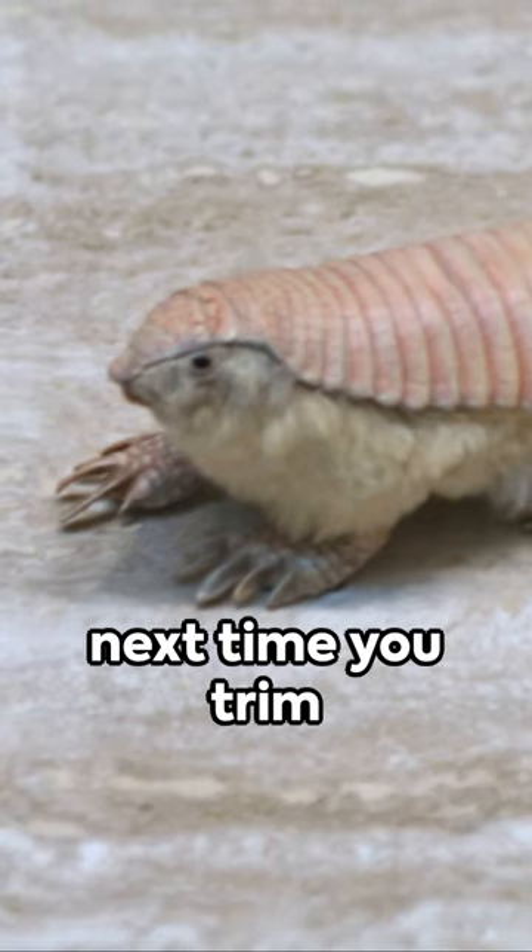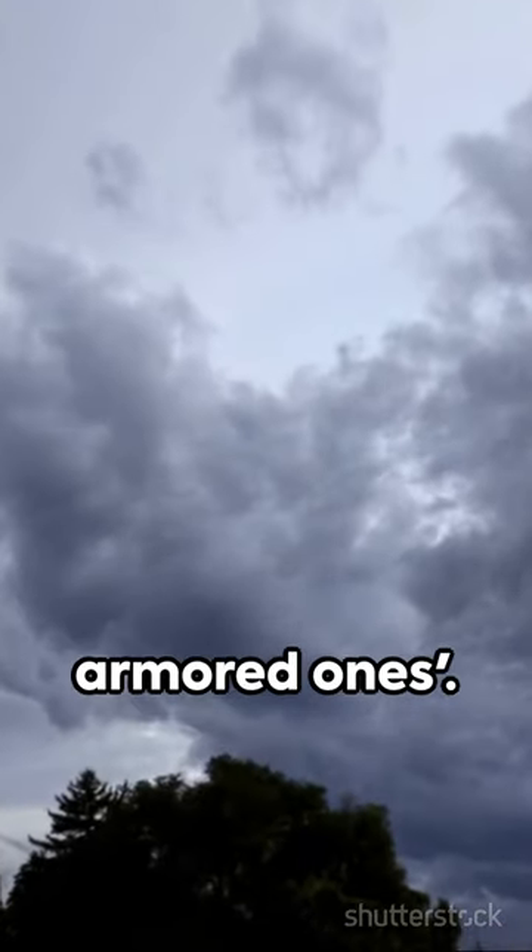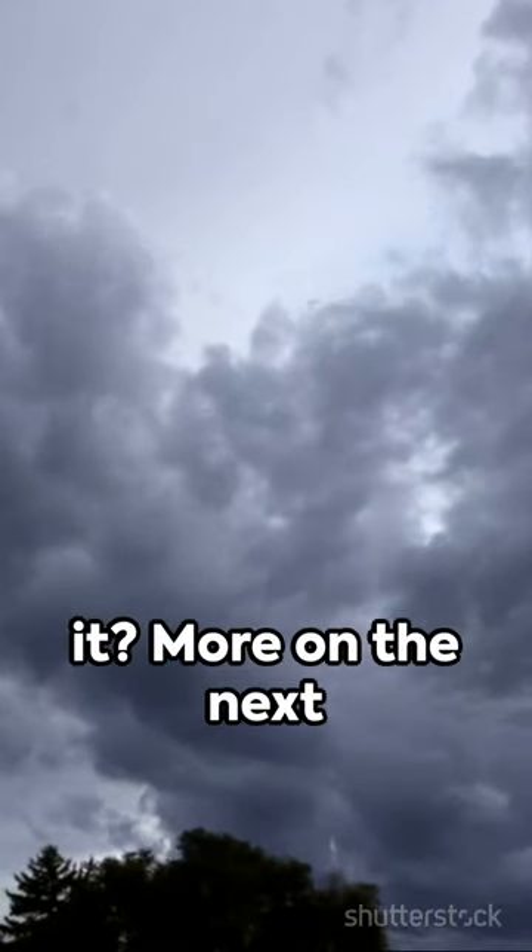So next time you trim your nails, remember, you share something with the little armored ones. Fascinating, isn't it? More on the next round?